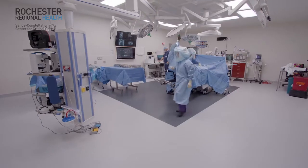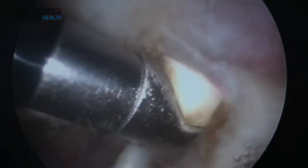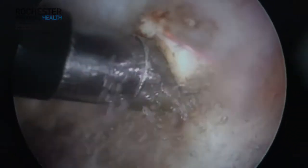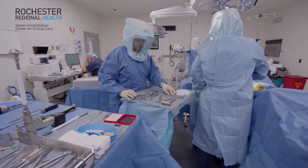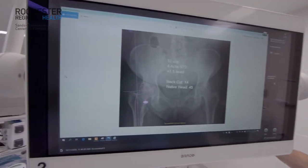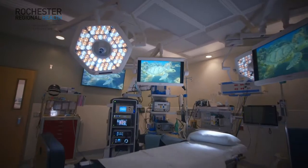Operating rooms today are filled with technology. A lot of this technology enables the surgeon to see things better. Minimally invasive surgery uses laparoscopes; orthopedic surgeons use arthroscopes. Each of those sophisticated imaging devices have their own output. What Brain Lab does is take every imaging or technology device used in the operating room and converts it to one common output.